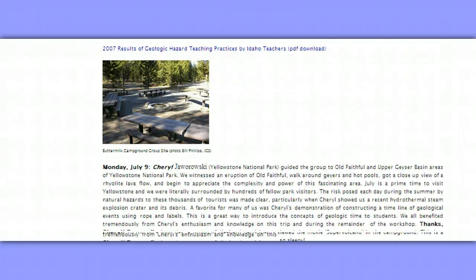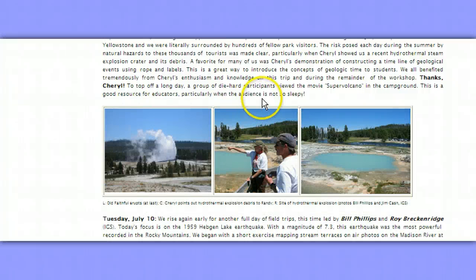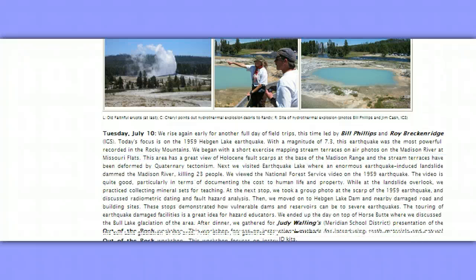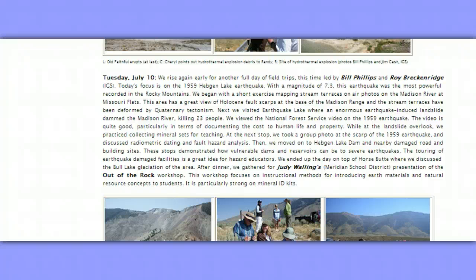It's really an interesting page, so bookmark this and I'll put it down below. They also studied Earthquake Lake, where an enormous earthquake-induced landslide dammed the Madison River, killing 23 people. This is very cold-blooded — it'll give you some perspective to read this. They viewed the National Forest Service video on the quake, then moved on to Hebgen Lake Dam and nearby damaged road and building sites. These stops demonstrated how vulnerable dams and reservoirs can be to severe earthquakes.